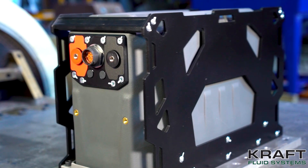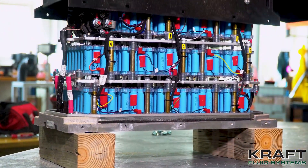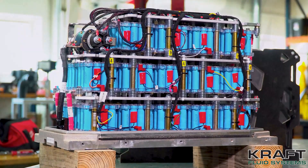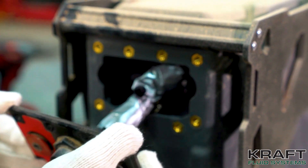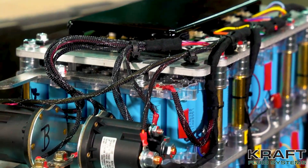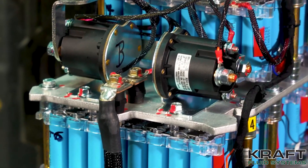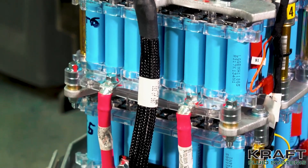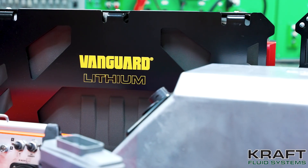Vanguard batteries are uniquely designed for efficiency and safety. Expandable capacity allows flexibility while a monitoring system ensures safe operations. A patent-pending cell module assembly, CMA, makes the battery pack serviceable. Internal BMS protects against overcharging, overcurrent, and overheating. Plus, simple troubleshooting, personalized support, and a three-year warranty offer additional peace of mind.